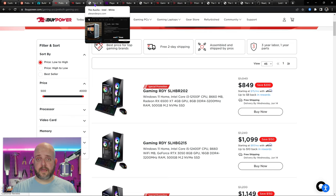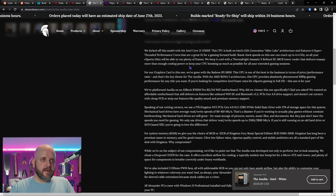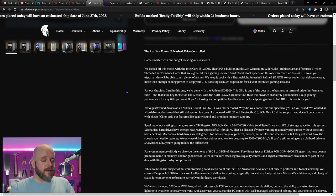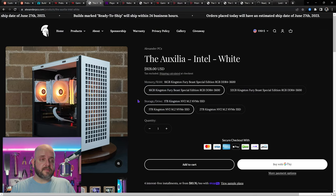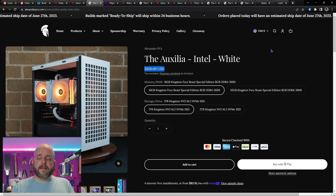Under a thousand dollars, the Auxilia from Alexander PCs comes to mind. I did a stream reviewing this one — my sample had some gremlins — however, I cannot stress enough how glowingly positive the reviews of Alexander PCs are in the SI testimonials channel. It is uncanny. This thing has a 12100F, which is a great gaming CPU universally recognized in the tech community. The Gamer's Nexus review of the 12100F vs. 13100 basically said buy the 12100F — there's no difference. You can take $50 off with coupon code OCB, and it still comes with a lifetime warranty.